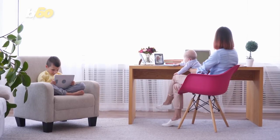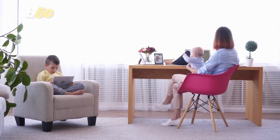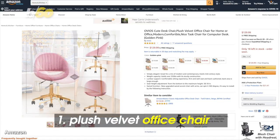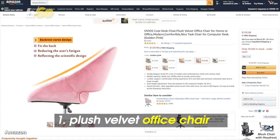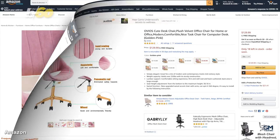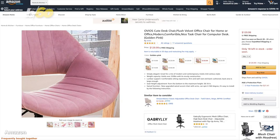Assuming you'll be working on a computer or laptop, you'll need a good place to sit. This plush velvet office chair might be a good fit — modern and contemporary with a bit of mid-century style. The swivel chair comes in several colors. Grab it on Amazon for around $110 to $130.